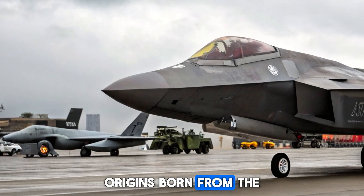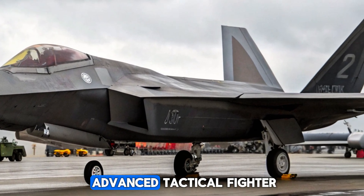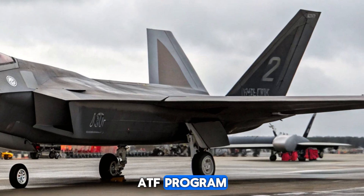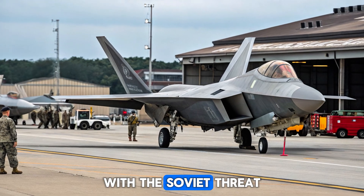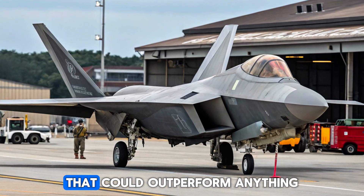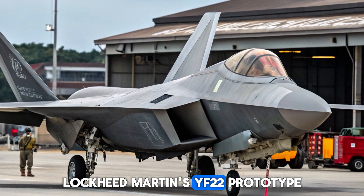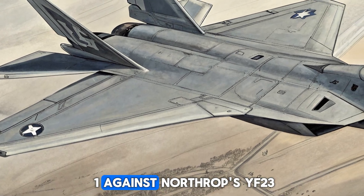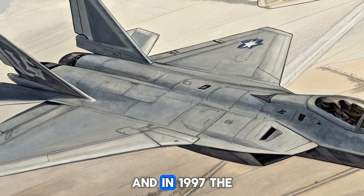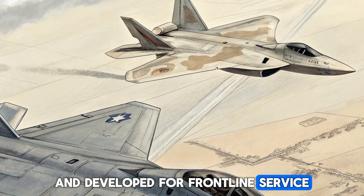Origins: Born from the Cold War. The F-22 program began during the Cold War as part of the Advanced Tactical Fighter (ATF) program. With the Soviet threat looming large, the U.S. sought to develop a next-generation fighter that could outperform anything else in the world. Lockheed Martin's YF-22 prototype won against Northrop's YF-23, and in 1997, the F-22 Raptor was officially named and developed for frontline service.